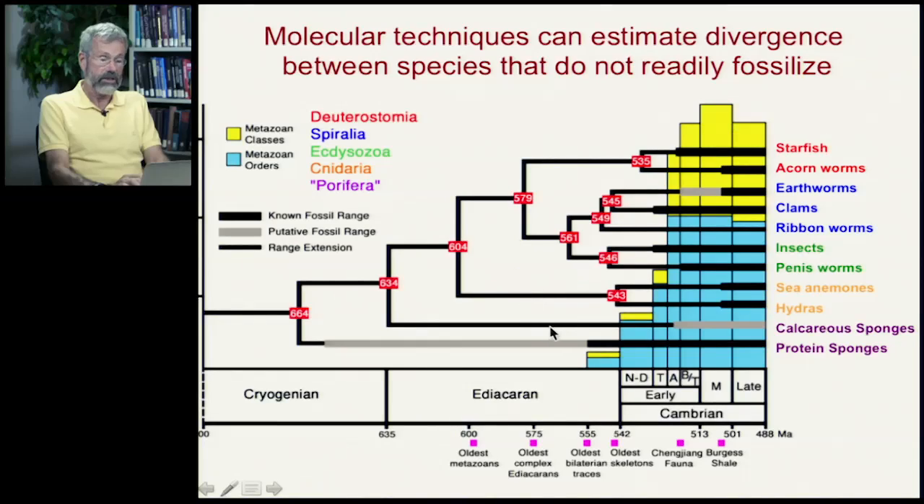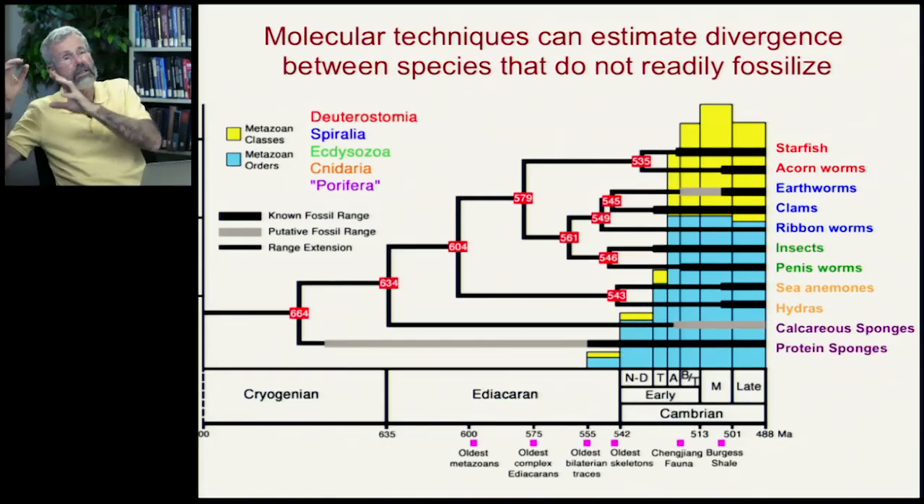And this is fantastic because these soft body parts — sponges don't fossilize very well, sea anemones, jellyfish, they don't fossilize very well — and there's not a good fossil record through these regions. But the DNA is consistent with a picture that had been developed of when they relatively should have happened.